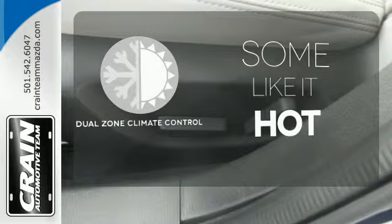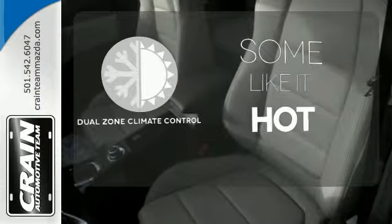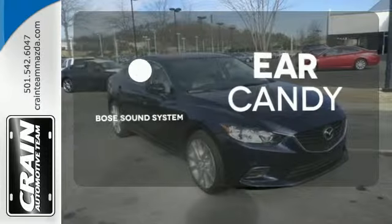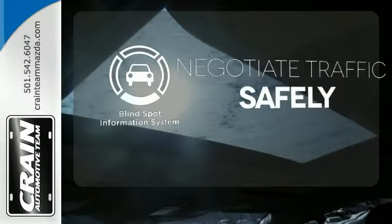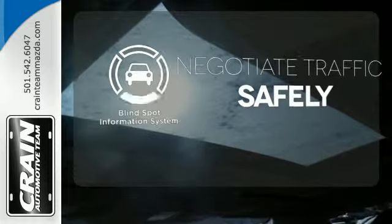Dual Zone Climate Control lets you and your passenger pick a personal temperature. The Bose sound system gives you a rich listening experience. Safety comes from being aware of your surroundings, and for that, the blind spot indicator can't be beat.